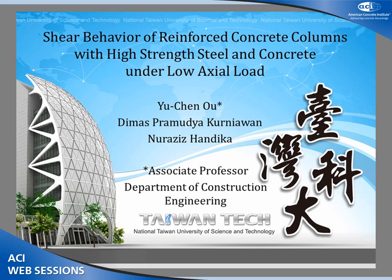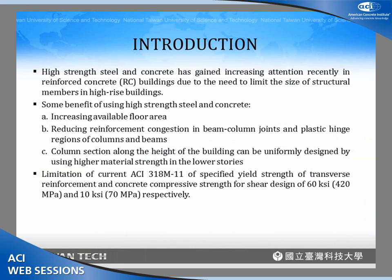Thank you, Harry. I'm glad to have this opportunity to discuss our recent research on the shear behavior of reinforced concrete columns with high-strength steel and concrete under low axial load. The axial load ratios examined in this research were 10% and 20%. I call them low axial load because we plan to investigate 30% and 40% axial load in the near future.